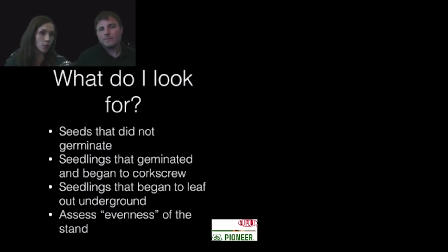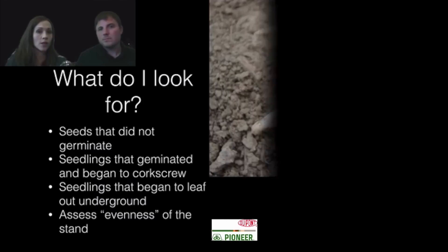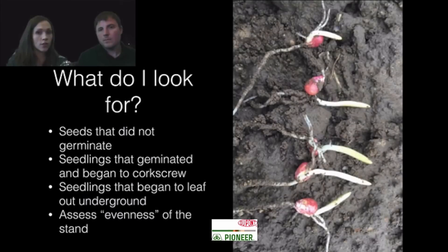What I've been looking for out there are seeds that didn't germinate — they may have swelled up and imbibed water but never actually germinated, or they began to corkscrew shortly after as they began the germination process, showing that the cells were damaged. Also looking at seedlings that begin to leaf out underground. It's really important to assess the evenness of germination and the evenness of the stand.